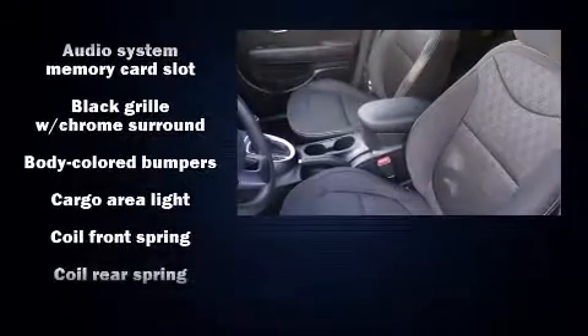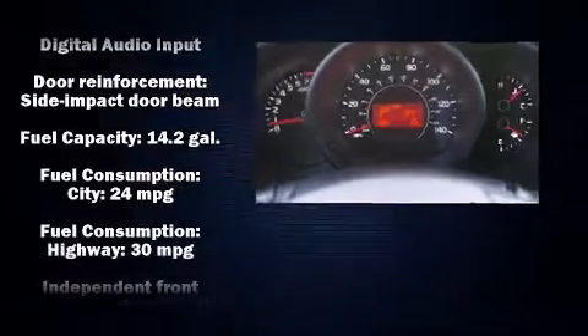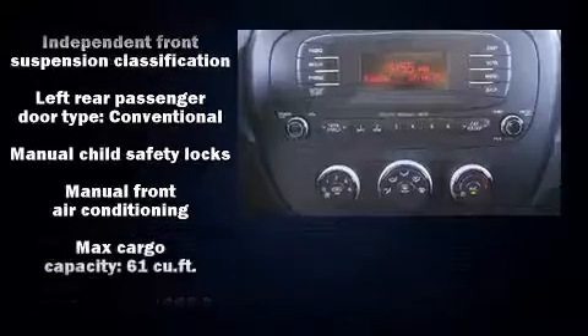Audio features include an AM/FM radio and six well-positioned speakers. Kia also prioritized safety and security by including dual front impact airbags.